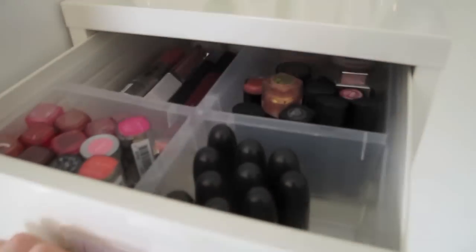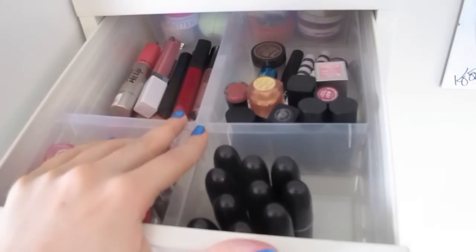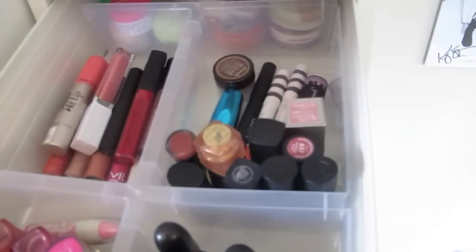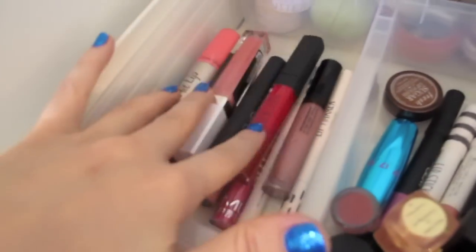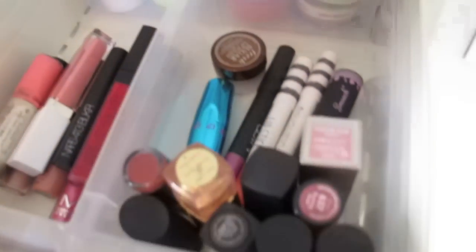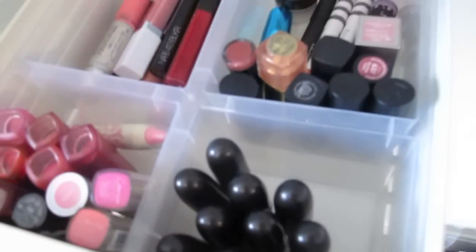So here in the lips drawer I've got lip balms at the back, lip glosses here, lipsticks, random lipsticks, lip butters, lip balms, those kind of things, and MAC lipsticks there.